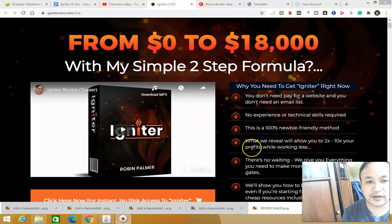Let's take a look at Igniter. I'm on the sales page here. Basically, Igniter is about creating your product and selling it for profits. That's the best way to make money online — to create a product and sell it.